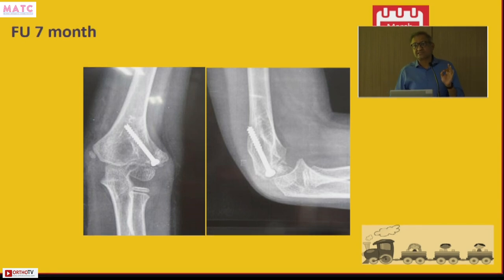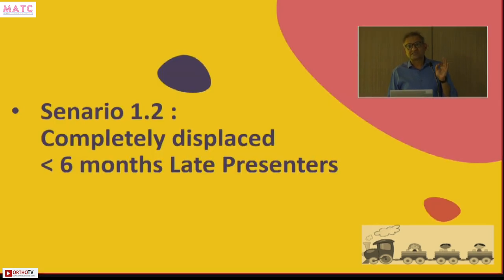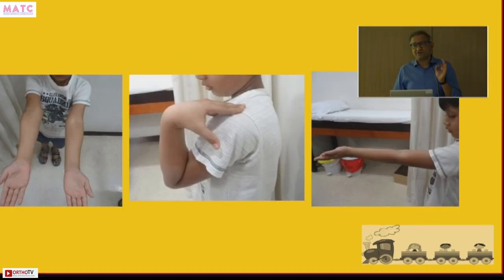Over time, at four months there was already callus formation, and by seven months the fracture had completely healed with good range of movement. The dictum is: up to six months, fractures that are minimally displaced, or displaced but with at least 50% preservation of range of movement, can be treated with a cancellous screw in situ without bone grafting or opening the fracture site.